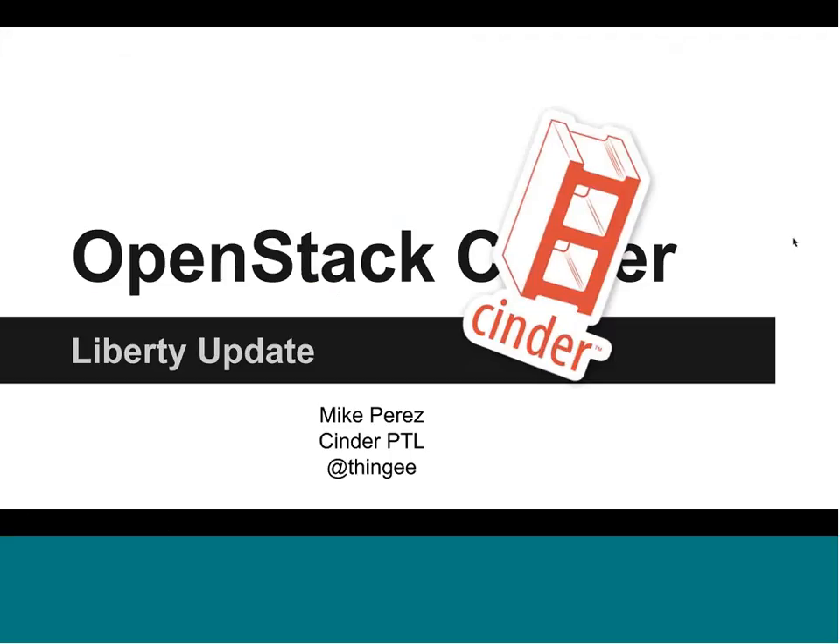Hello everyone, my name is Mike Perez. I am the project technical lead for the OpenStack block storage project, Cinder. Today we're going to be looking at a little taste of what's coming in the Liberty release.